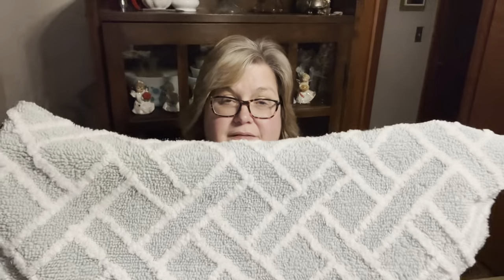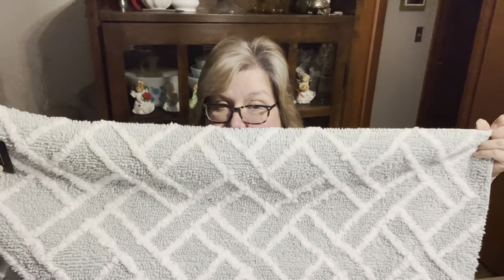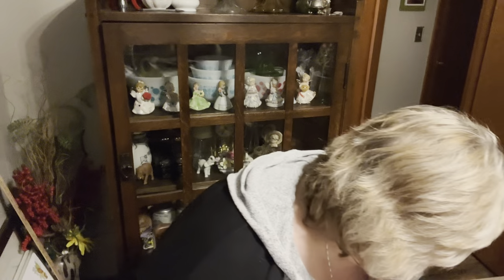I did grab this rug for my bathroom. It was brand new with tags — it's a Ralph Lauren rug. Nice size, nice color. It's more of like a seafoam green-gray kind of color, and I have grays and greens in my bathroom. At the bins it's only a couple bucks, so why not?